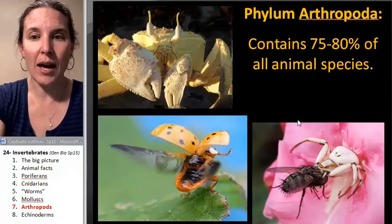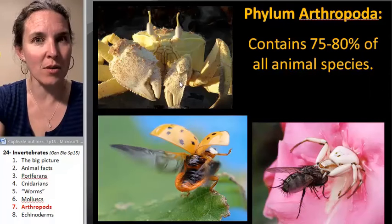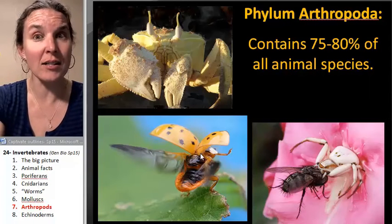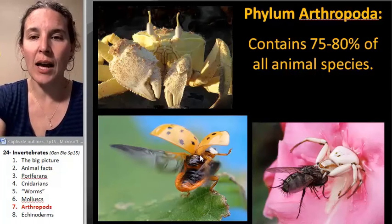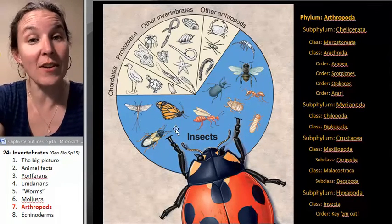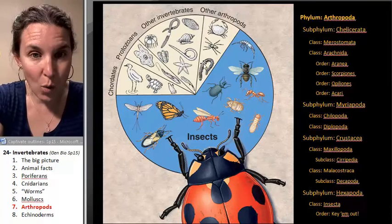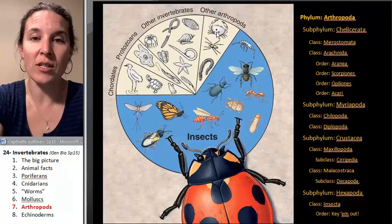Look at what we've got. We've got spiders — they're arthropods. We've got crabs — those are arthropods. We've got insects — arthropods. Now look at the breakdown: insects make up almost 75% of arthropods, but you also have a bunch of other stuff.